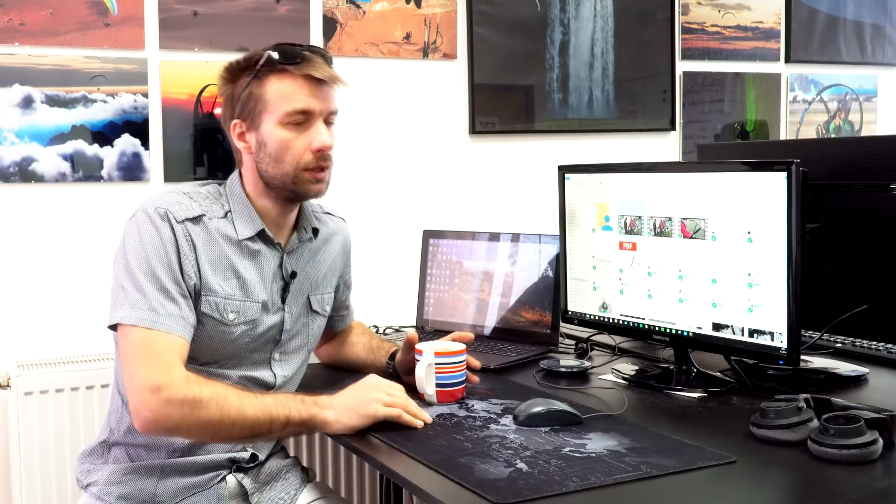Hi guys, it's been several months since we posted an update on the development of the new four-stroke engine. It's the engine developed by EOS in Austria, and we at Scout Paramotors are just testing the engine and helping and advising a little on development. But the main author of the project is EOS.